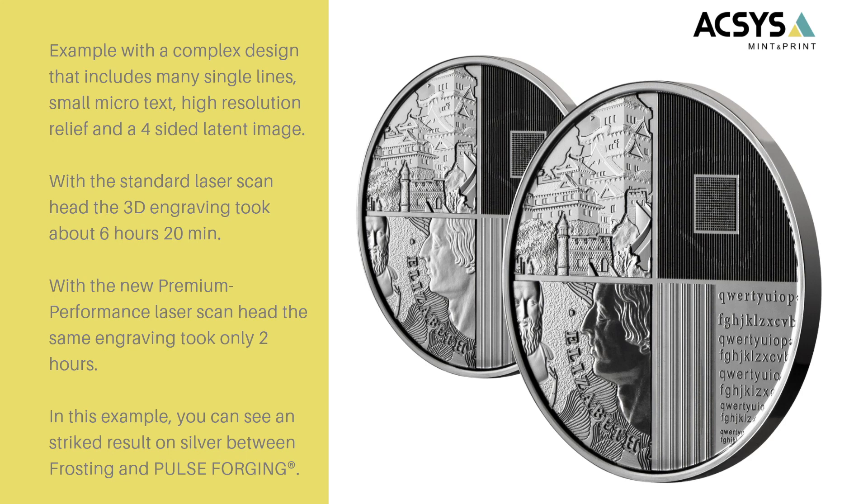Let me explain how this works. When you imagine a single line, the premium performance laser scan head will not make a single line faster. But if you imagine millions and millions of small lines where the laser has to perform many stops, reversals, and accelerations, then you will see the increase in performance. Also in this example, on the left side you see a struck coin with a very traditional light frosting. On the right side, we applied pulse forging to the face in the relief, and you can see that the polishing effect is perfectly transferred from the stamping die to the coin.